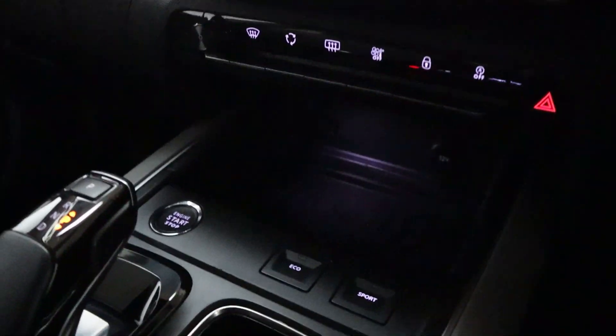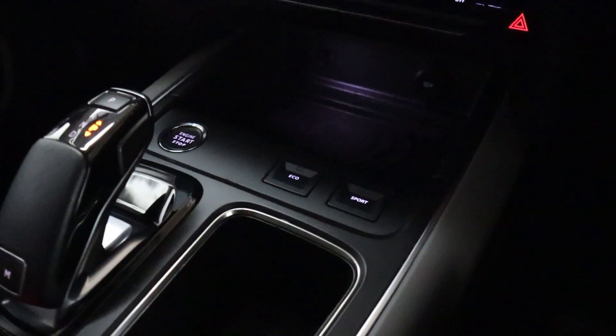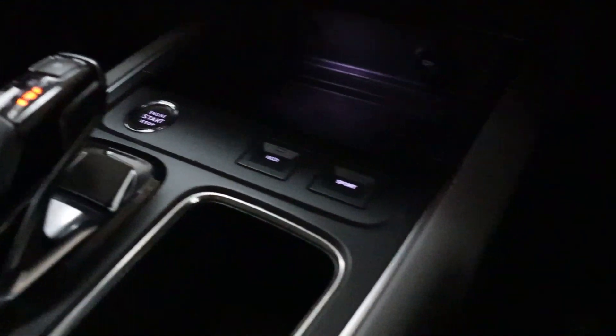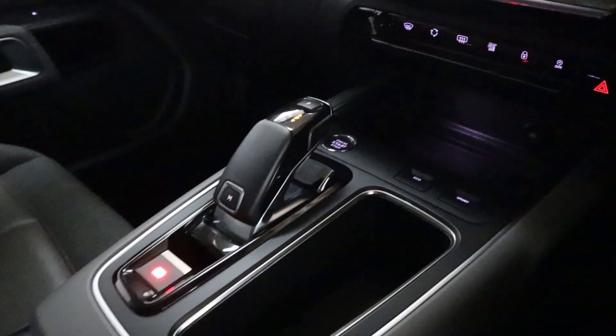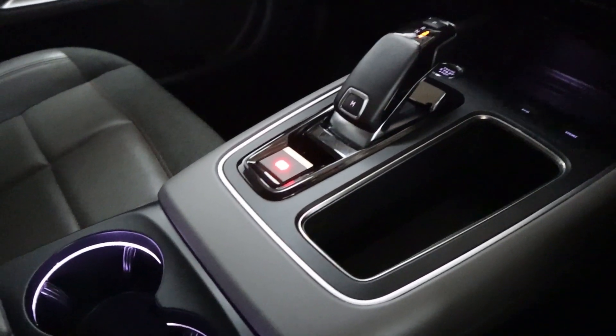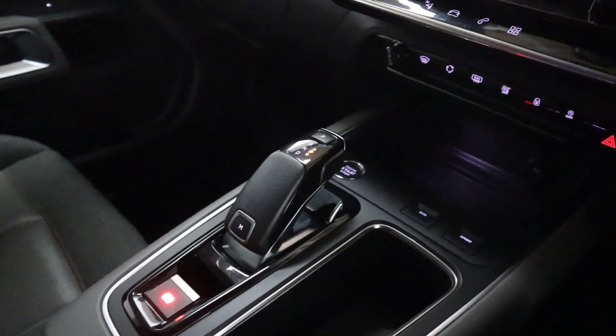Beneath this you've got some storage, and it's also a mobile phone wireless charging pad. Your eco and sport modes and the push to start button. That takes us to a very nice looking centre console with an electronic parking brake and a really smooth gear selector — nice and ergonomic.